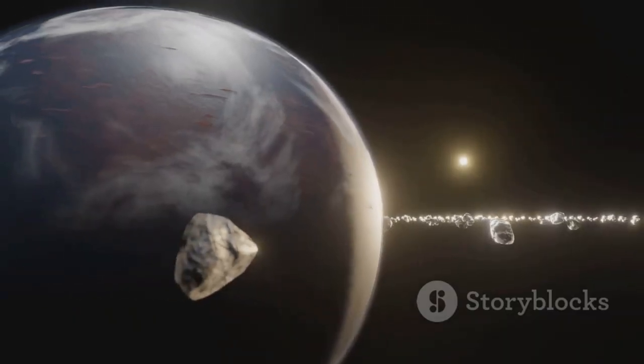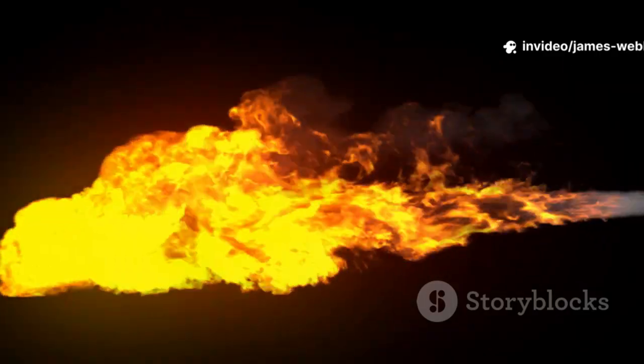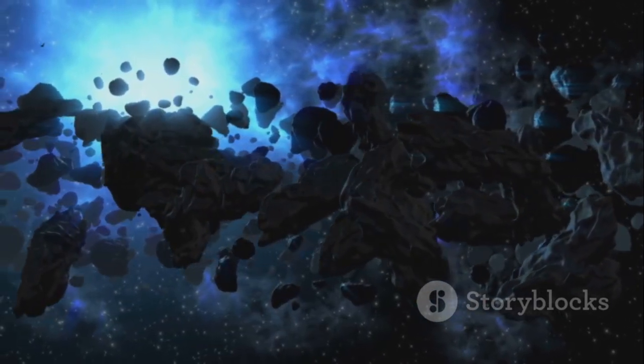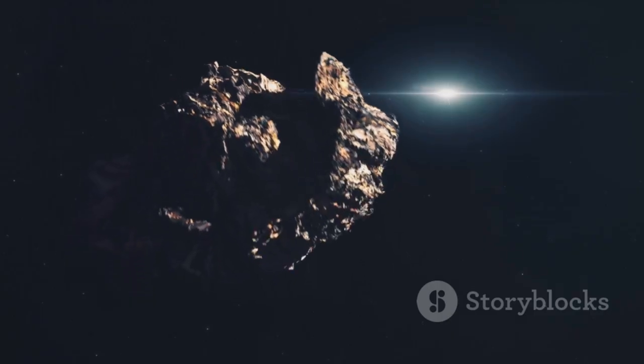It wasn't born in our solar system — not with Earth, not with the other planets. Instead, it's a traveler, a wanderer, likely ejected from another star system millions of years ago, drifting through the vast, empty space between the stars. It's the third such interstellar object we've confirmed — a messenger from another sun.